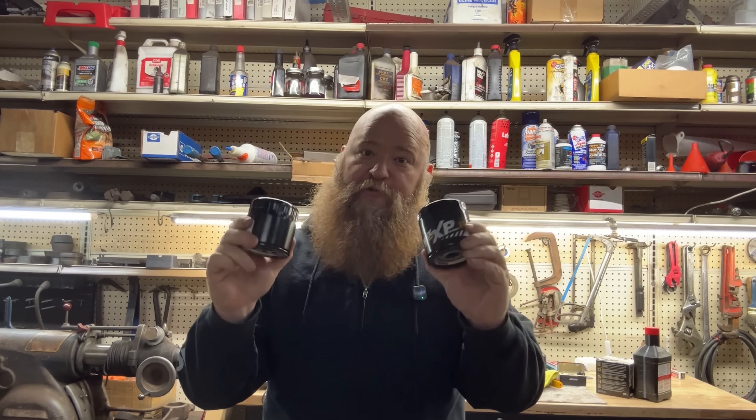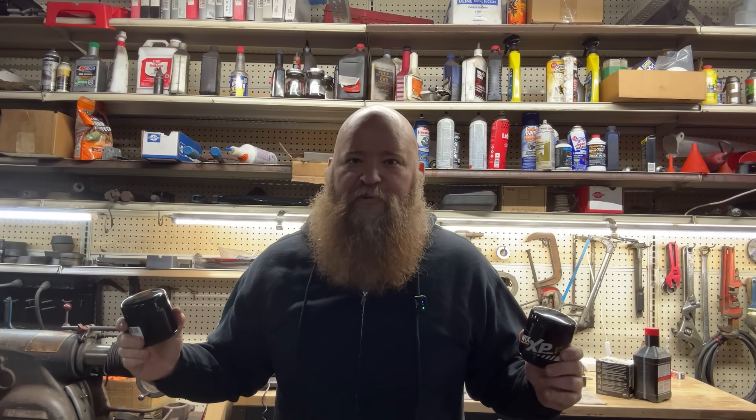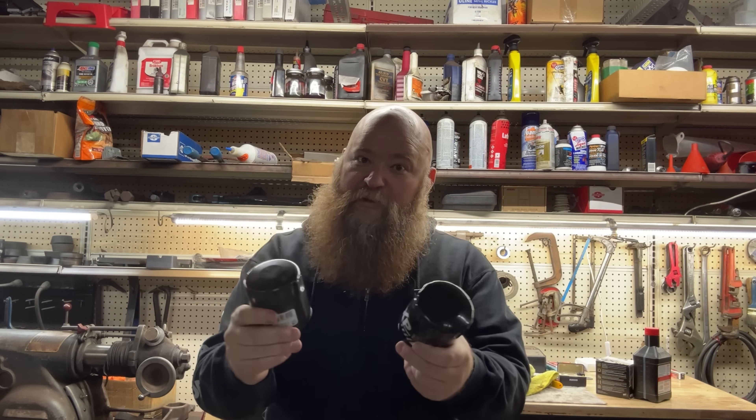Both of these oil filters will screw onto your engine, and both of them technically fit, but only one of them is actually built to protect your engine long term. Most serious engine damage doesn't come from abuse. It comes from silent, repeated decisions that feel harmless at the time, like choosing the cheapest filter because it's just a filter.